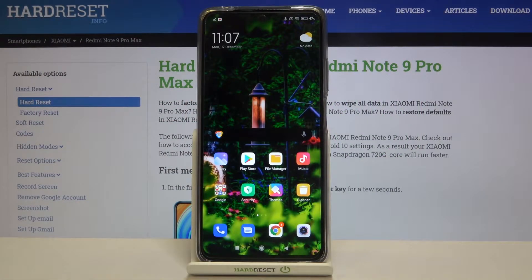Hi everyone! Here we've got Xiaomi Redmi Note 9 Pro Max and let me show you how to optimize and speed up your device.